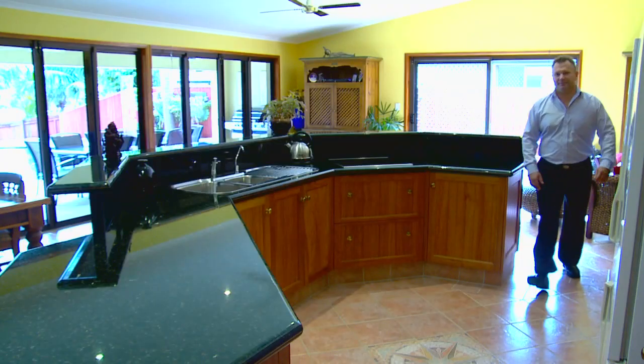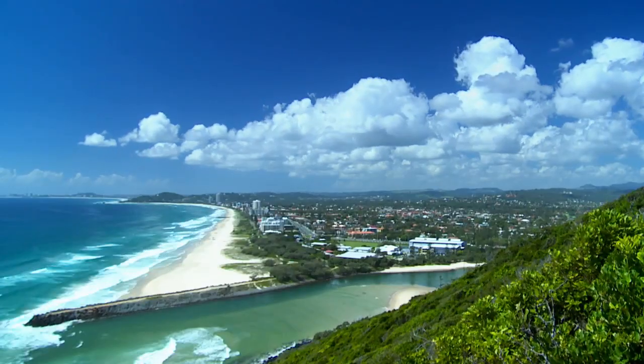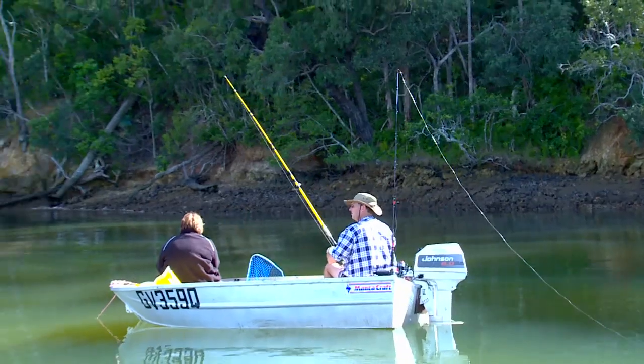What a magnificent home, what a magnificent lifestyle. If you're looking for a lifestyle in a fantastic area with great capital growth, look no further.